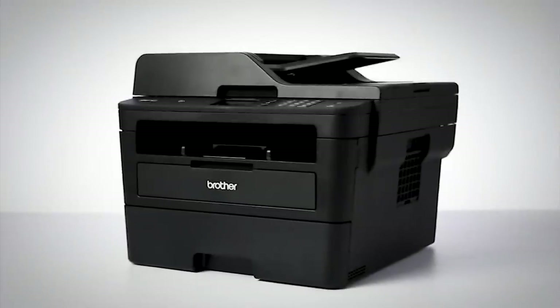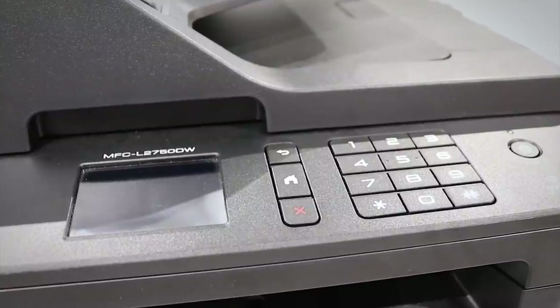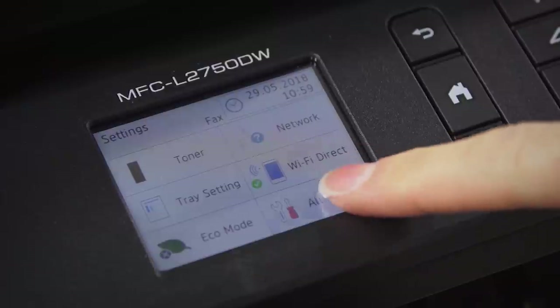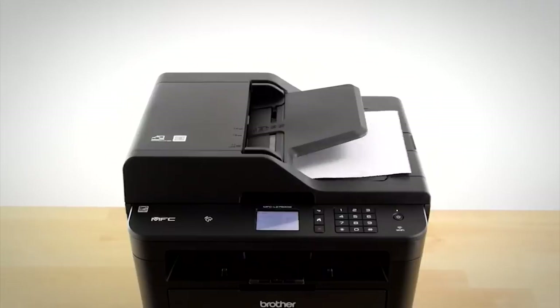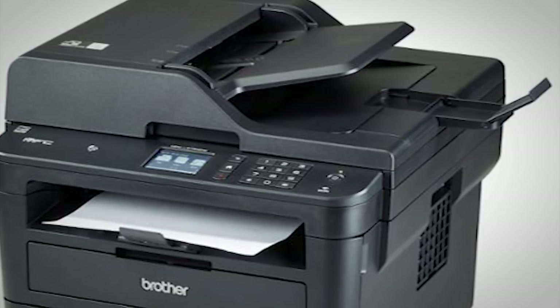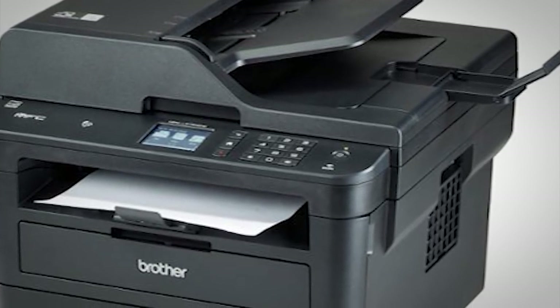If the printer is situated above your line of sight, looking at its display screen can be difficult as there's no tilt feature. Likewise, the touchscreen doesn't have good touch sensitivity and often needs a firm press for tasks to register. It can only print in black and white, and the first page of any document will come out slowly. But if all you need is monochrome printing, this is a great option and one of the best home printers we've tested to date.